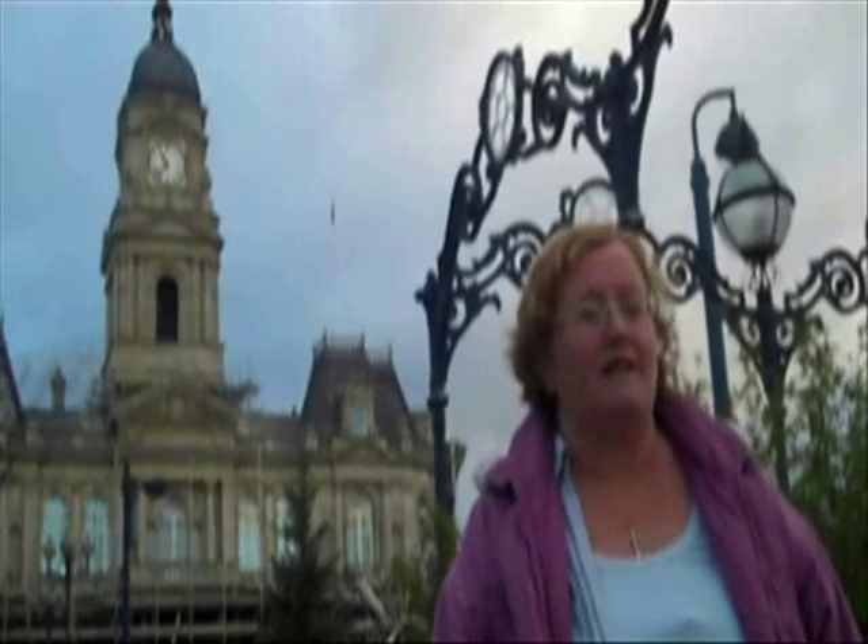I'm part of the Dewsbury Town Team and we're working alongside Dewsbury Council to help make things better in Dewsbury. We're trying to set up a media centre in one of the disused shops to help young people with art and media projects.